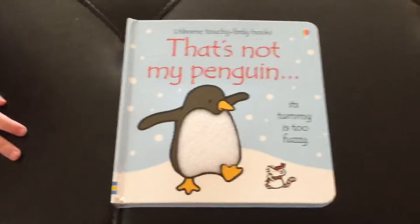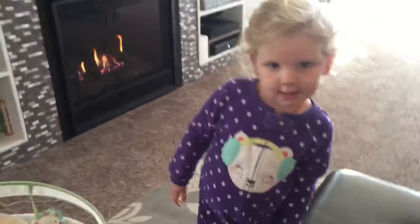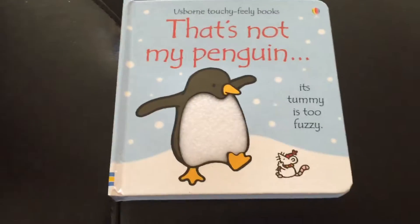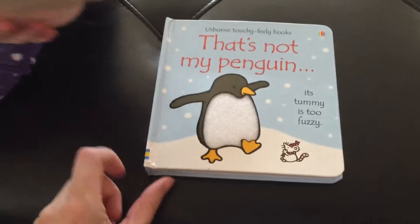Hey guys, it's Adrie with Best Born Books and More. Today we have That's Not My Penguin and some helpers. Libby, say hi. Hi. Alright, here we go. So the winter ones, the mouse has a little hat and scarf on every page, which is adorable.